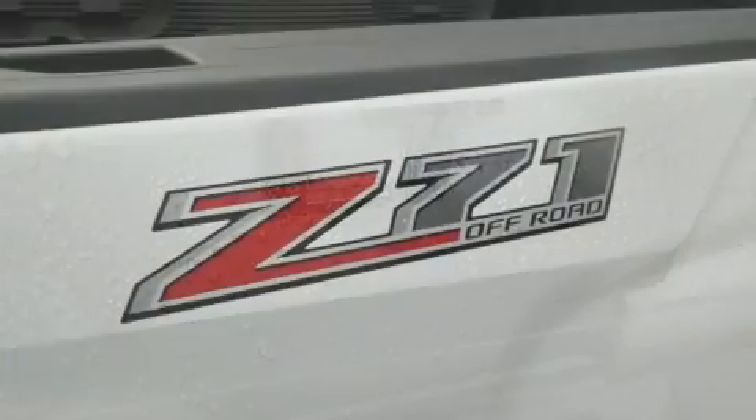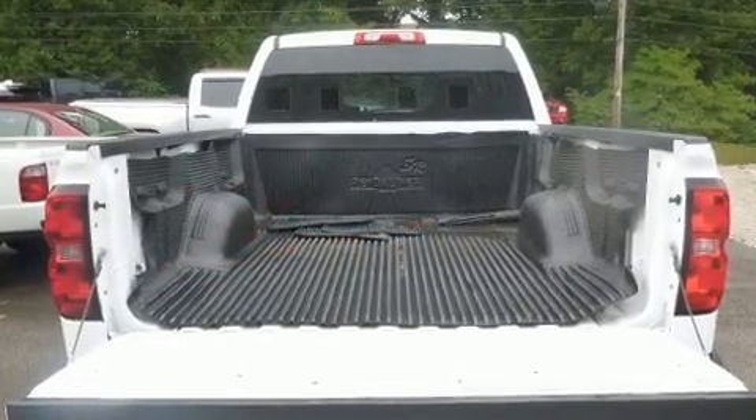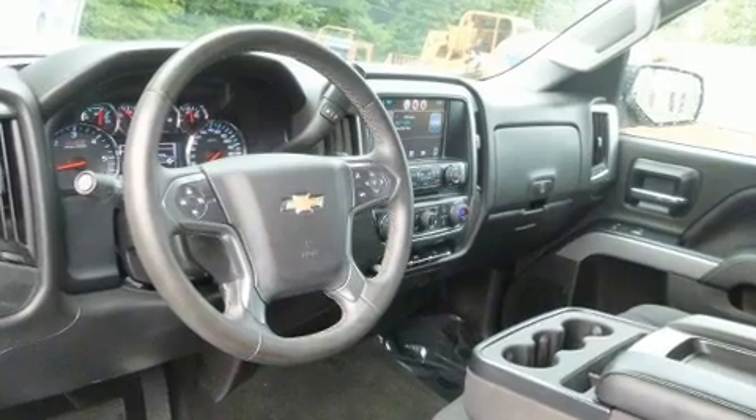Top features include remote keyless entry, a rear step bumper, heated door mirrors, and cruise control. Premium sound drives six speakers, providing you and your passengers a sensational audio experience.